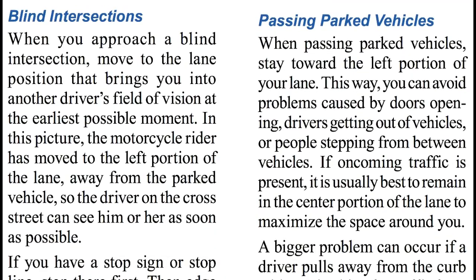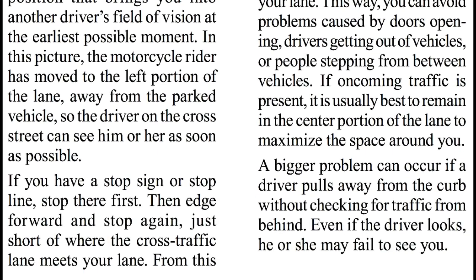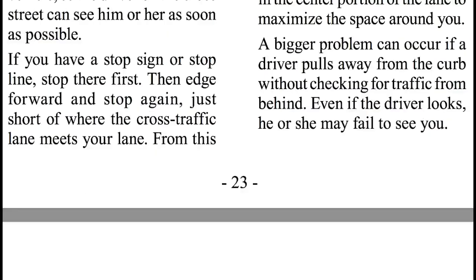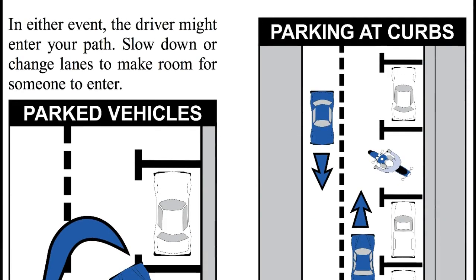Passing parked vehicles. When passing parked vehicles, stay toward the left portion of the lane. This way, you can avoid problems caused by doors opening, drivers getting out of their vehicles, or people stepping from between vehicles. If oncoming traffic is present, it is usually best to remain in the center portion of the lane to maximize the space around you. A bigger problem can occur if a driver pulls away from the curb without checking for traffic from behind. Even if the driver looks, he or she may fail to see you. The driver might enter your path, slow down, or change lanes to make room for someone to enter.